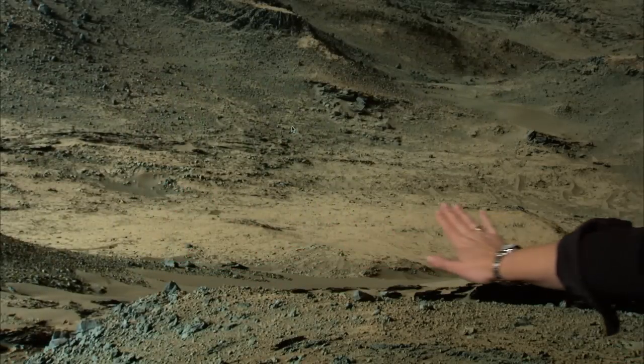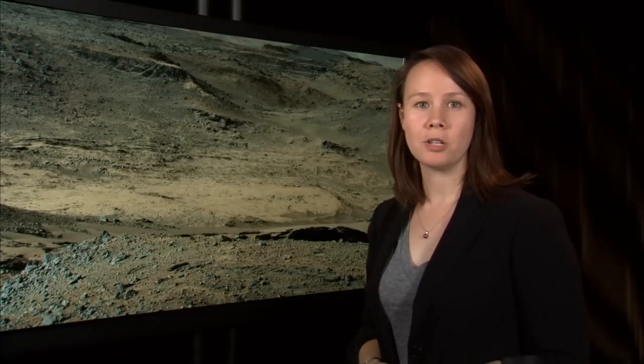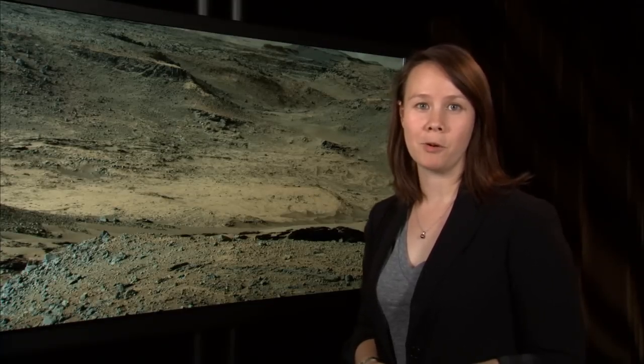This bright outcrop is Pahrump Hills. It's about 15 meters across. At this location, we're looking forward to obtaining our first drilled sample of lower Mount Sharp.